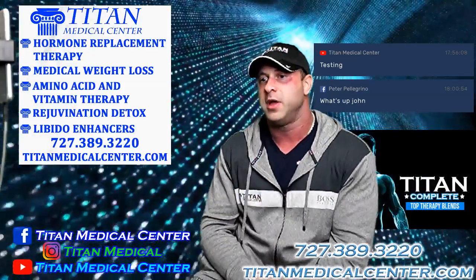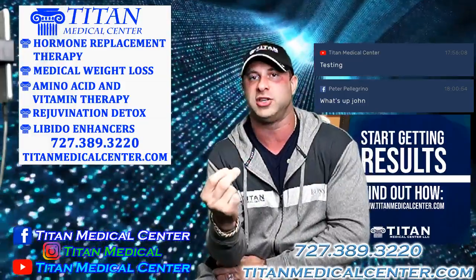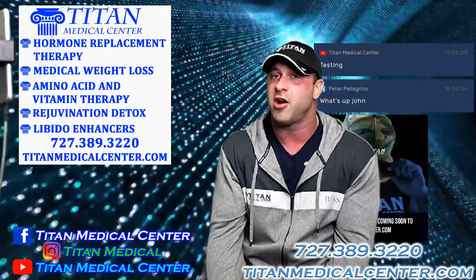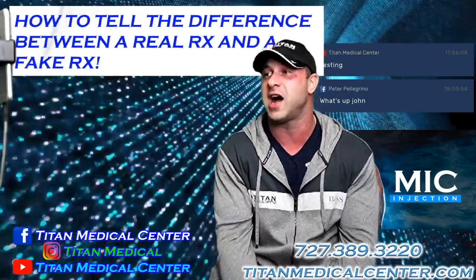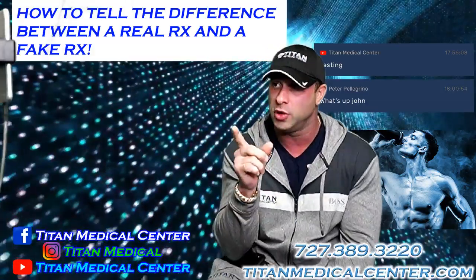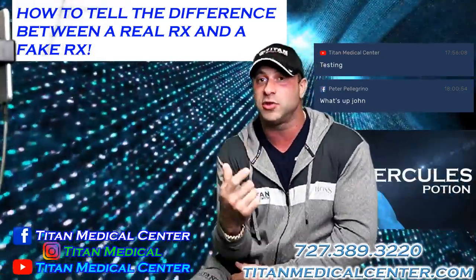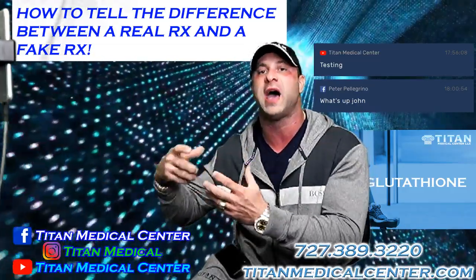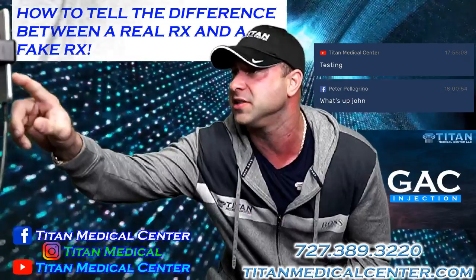Today I want to cover something that's been a big concern — I've gotten a lot of questions about it: real Rx versus fake Rx. That means real doctor-prescribed medication coming from a real US-licensed pharmacy, compared to fakes. There are fake medications out there and people giving fake medications out. I'm going to tell you what to look for on your doctor-prescribed medications. There are certain things you can look for to make sure you're getting legit medication, since you're putting it in your body.